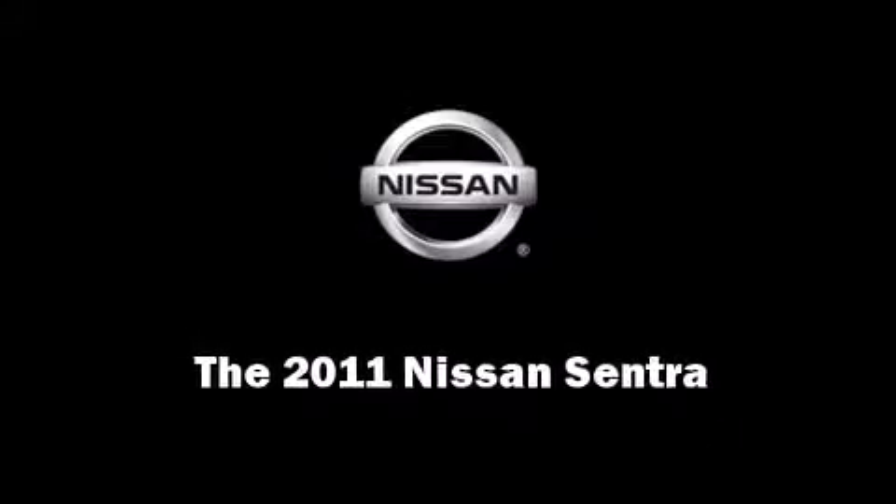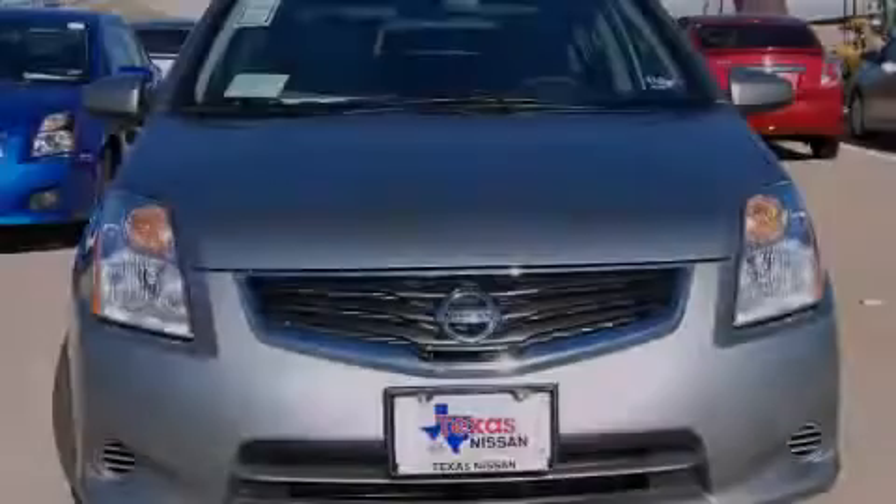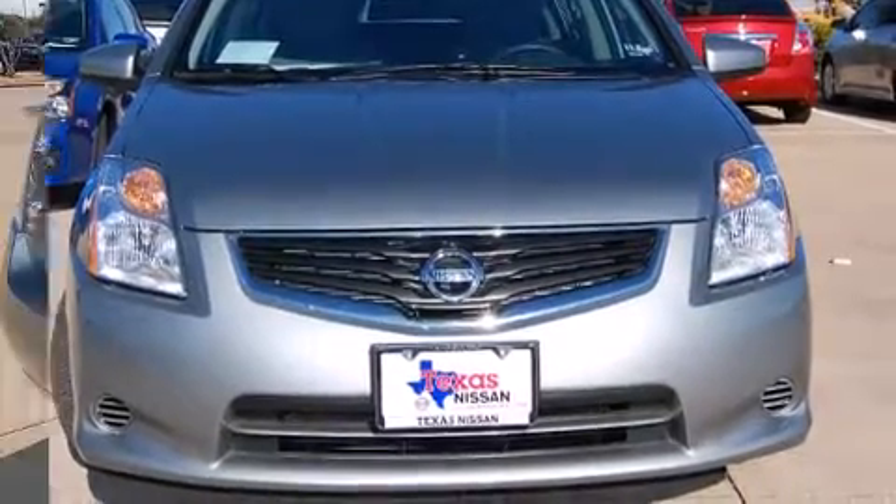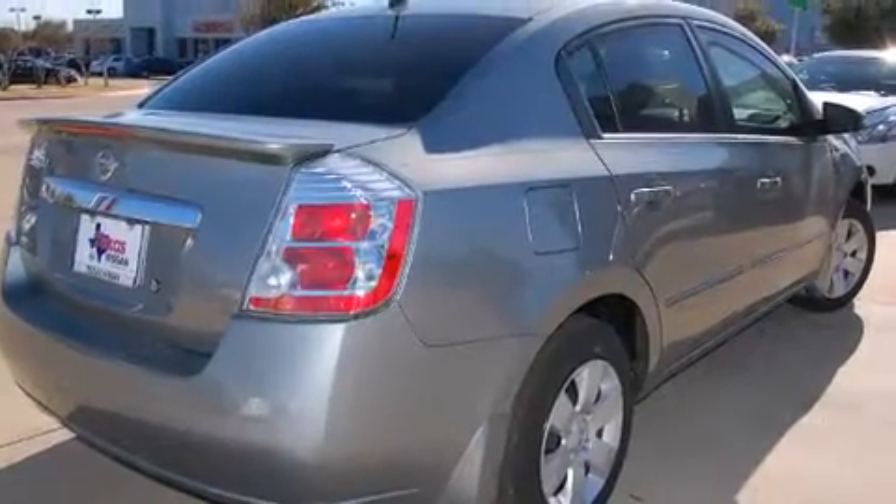Experience driving perfection in the 2011 Nissan Sentra. This four-door, five-passenger sedan offers the features and options for which you've been searching.